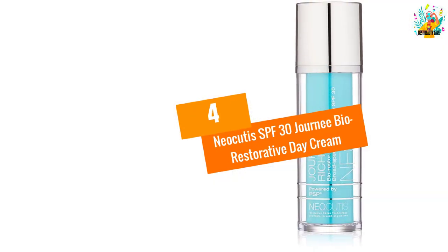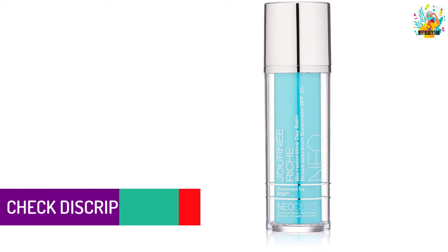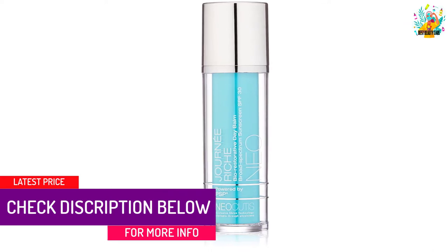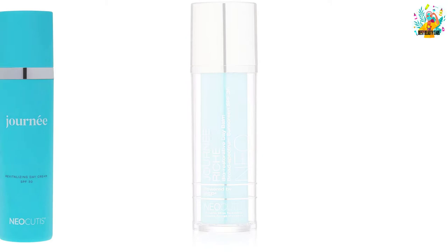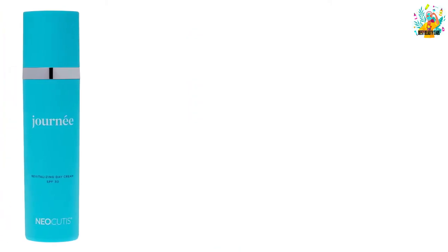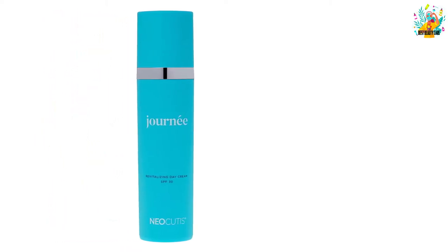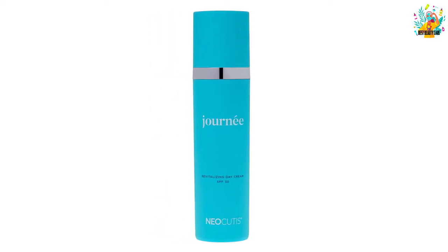At number 4, Neocutis SPF 30 Journey Bio Restorative Day Cream. Lips are extremely delicate organs in our body that require a great deal of attention and preservation. Using chemicals on your lips can be extremely dangerous because these chemicals can enter your mouth and cause stomach problems. If you want to maintain your lips smooth and free of cracks, choose products manufactured from natural ingredients — you will not be disappointed. This is a natural substance known for giving your lips a natural appearance.